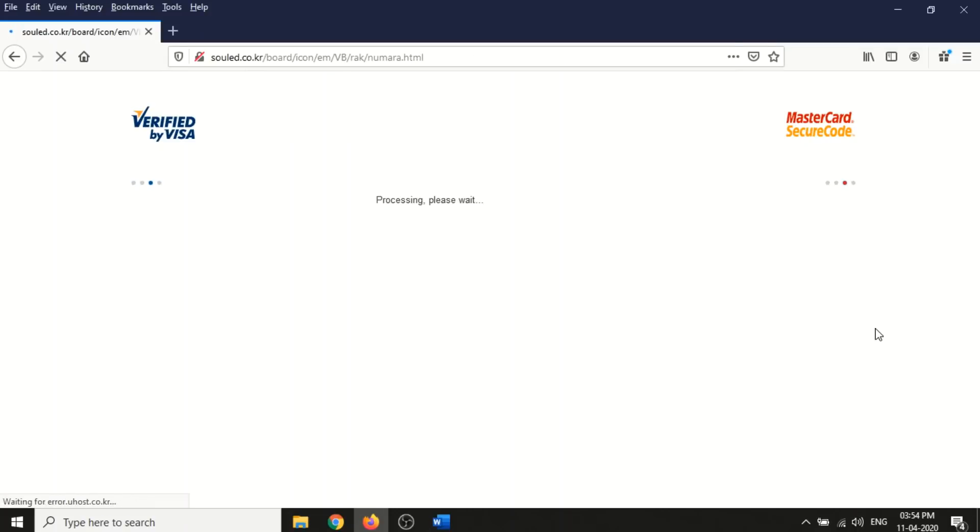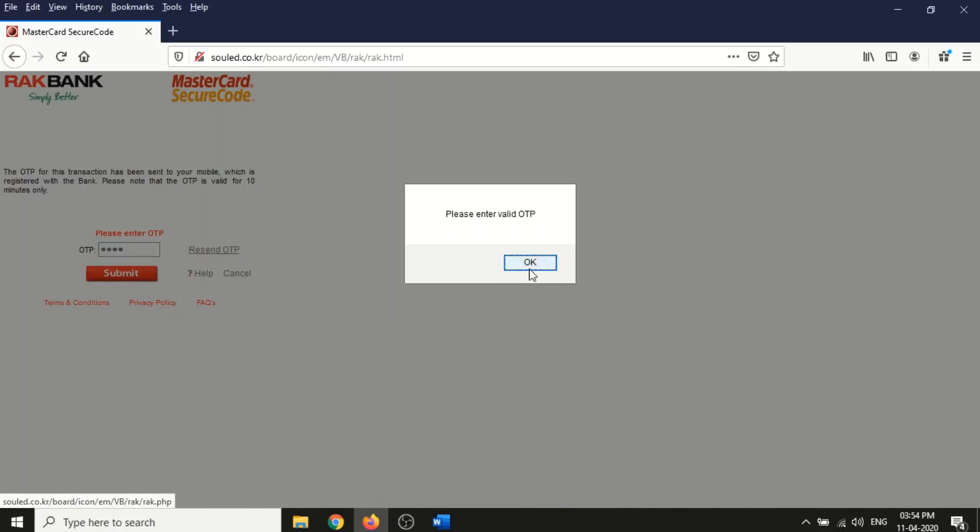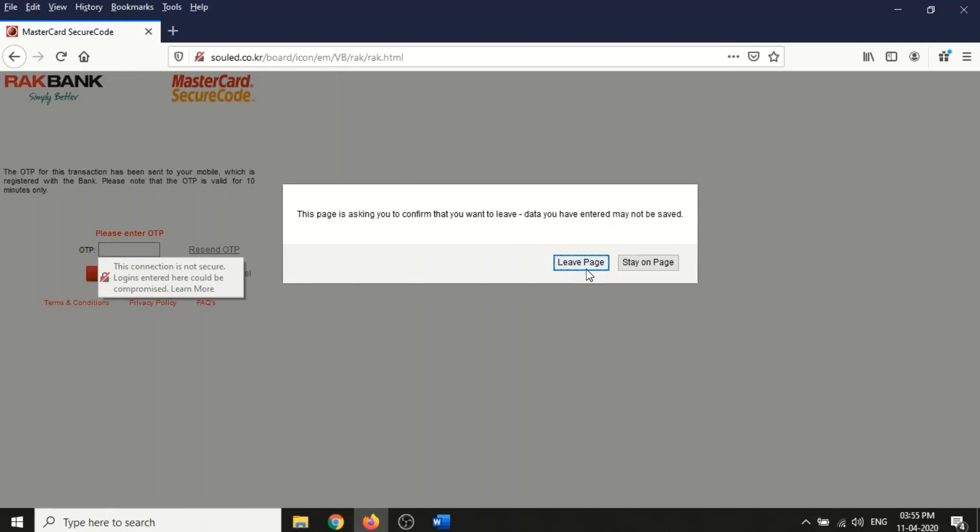The last one is RAK Bank. Bank websites and airline websites are among the most secure, but hackers are more advanced than we think - they take these graphics and pages and host fake sites to confuse users. I'll enter a wrong OTP to show what happens - it says 'Please enter valid OTP' and keeps showing the same message, looping endlessly, keeping the victim trying repeatedly.